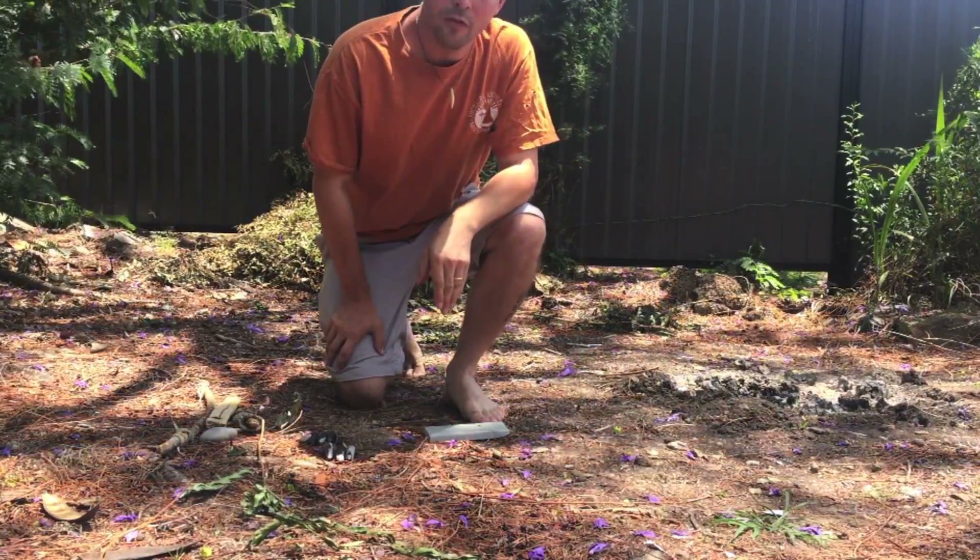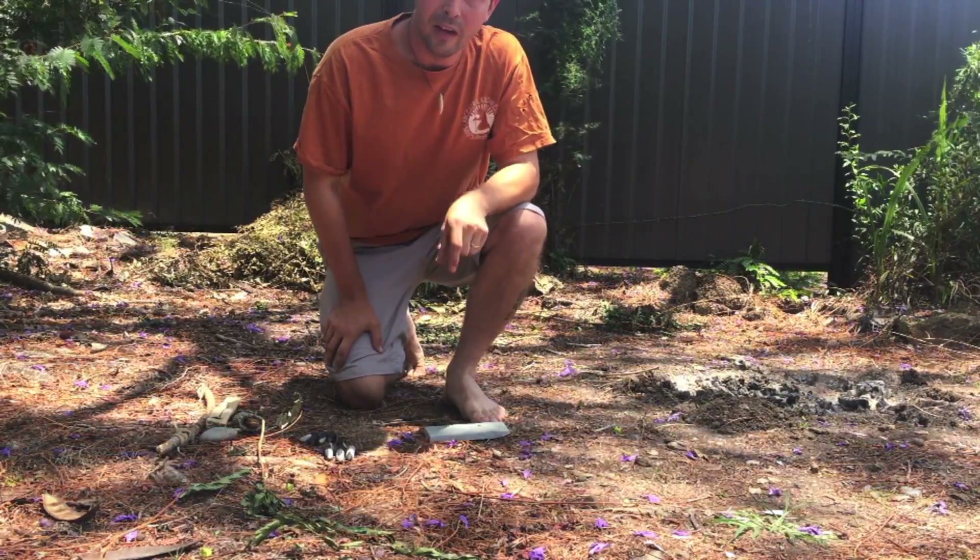My first test will be drilling one of the clay spindles into the block of limestone.